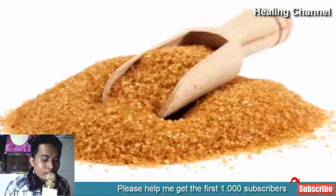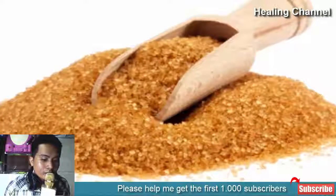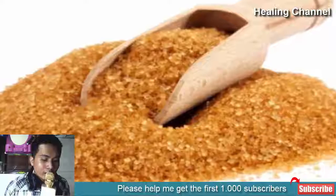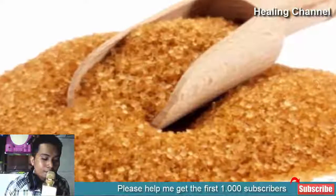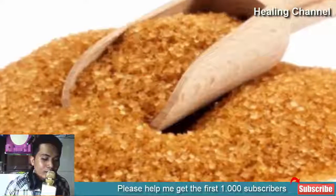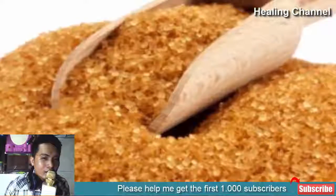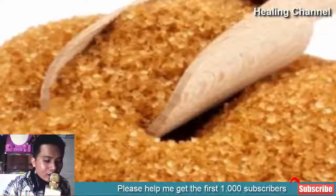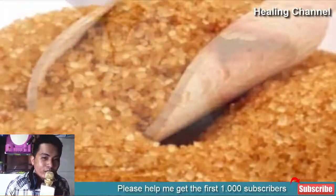Brown Sugar. This powerful ingredient acts as a natural exfoliant. Brown sugar is very beneficial in scrubbing your lips, removing dull, dry, and dead cells from your skin, making your lips glowing. Add some brown sugar to fresh milk cream. Mix these ingredients together and apply the resultant mix on your lips. Leave the mixture on your lips for the entire night. In the morning, wash your lips. Follow this method once a week.